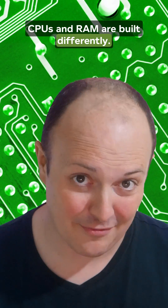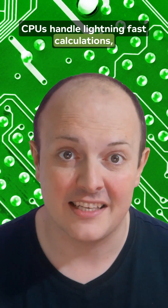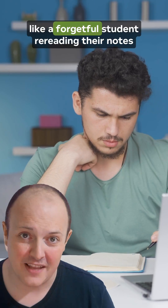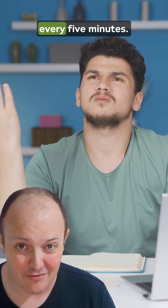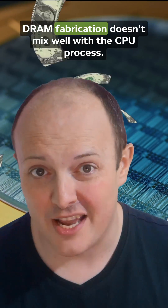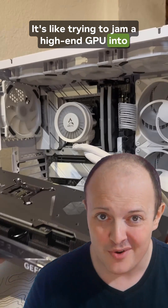CPUs and RAM are built differently. CPUs handle lightning-fast calculations, whilst RAM uses capacitors that constantly need refreshing — like a forgetful student rereading their notes every five minutes. Merging the two isn't just tricky, it's expensive. DRAM fabrication doesn't mix well with the CPU process. It's like trying to jam a high-end GPU into a budget laptop.